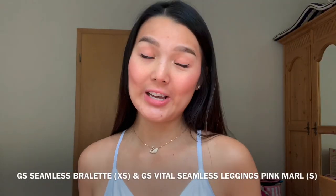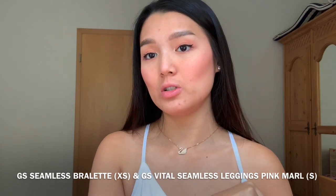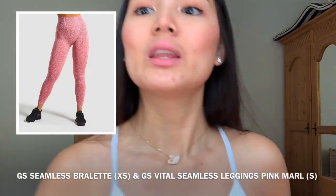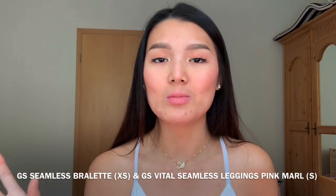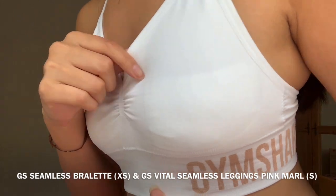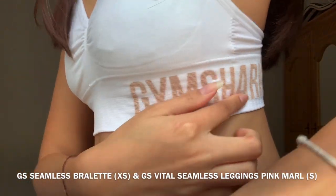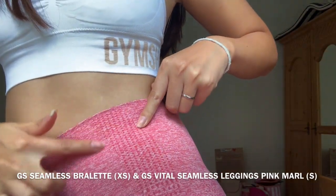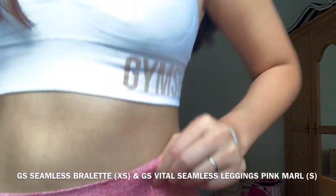You guys get a bonus — I also tried out Gymshark sportswear. I got a sports bra in size XS and seamless leggings in size S. I had to add some toilet paper because you can still see the nipple shape — not sure if it's because it's white. The material is super, super comfortable and very well knitted. Here's the legging — the seamless one — super good quality as well.